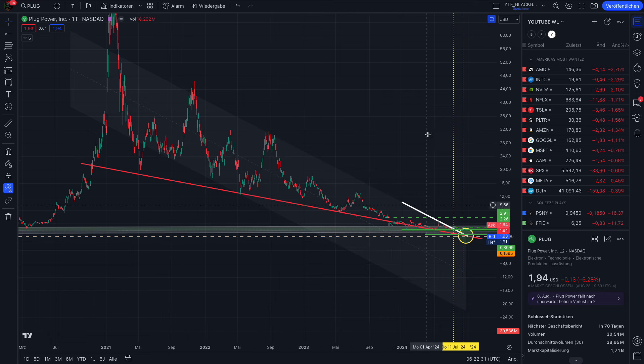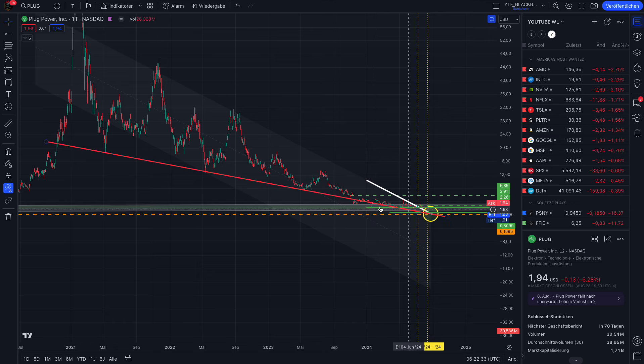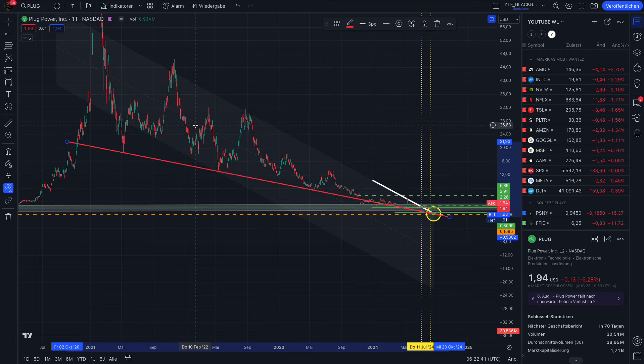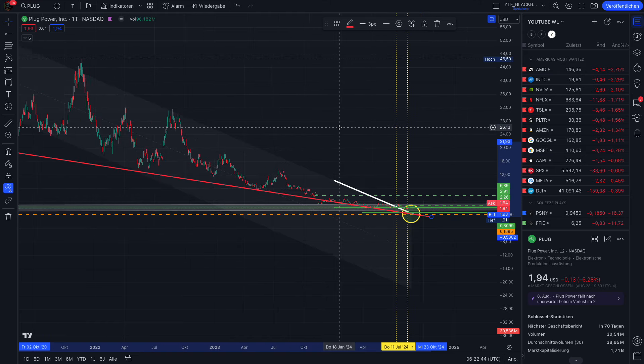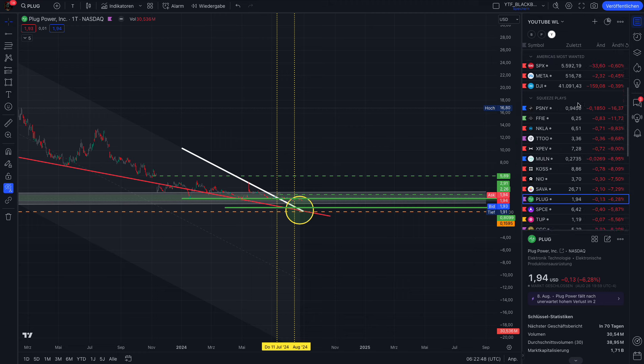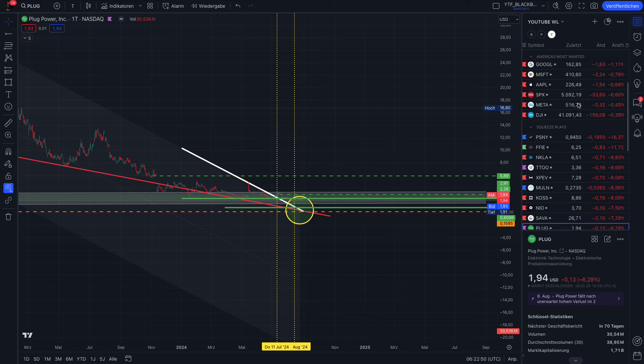The bottom acts like a support, but this is now no longer valid to the downside, because if we would touch the downside here we'd end up in the minus. So we've created a trend line which is supporting the price — essentially we have a wedge pattern here. When we zoom in, yesterday the market was completely red.